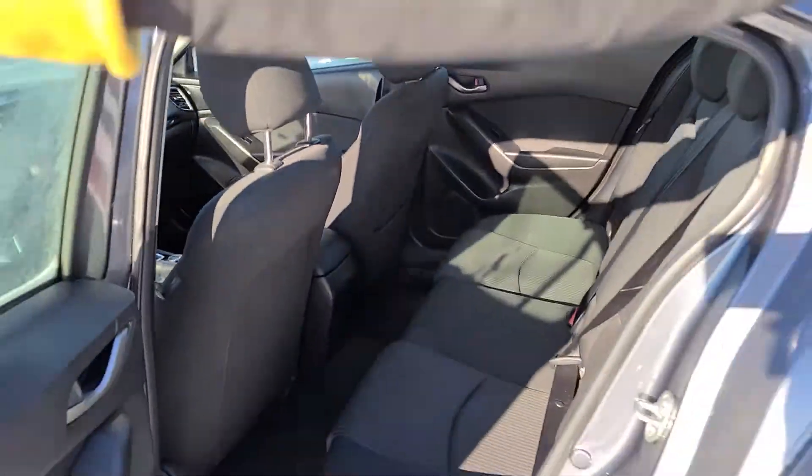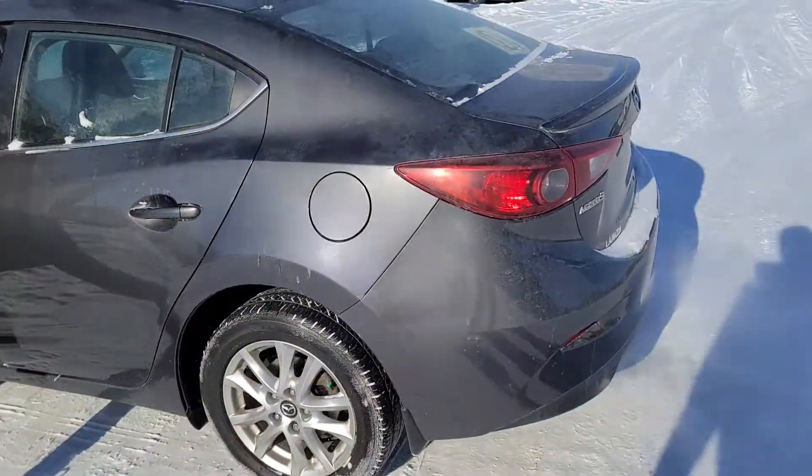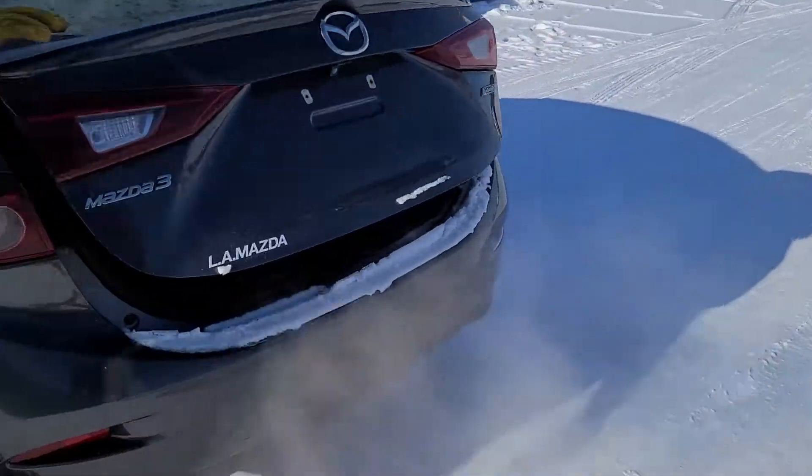Let me show you — boom, tons of space, a lot of space there. That's the 2015 Mazda 3 for you.